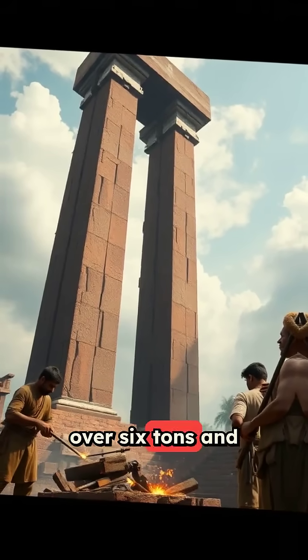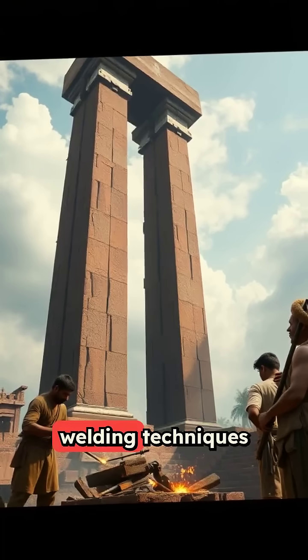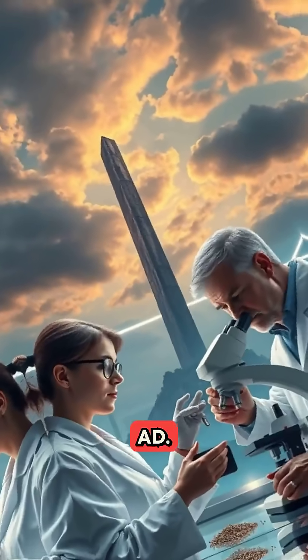The pillar weighs over six tons and stands 23 feet tall, crafted using forged welding techniques that were incredibly advanced for 400 AD.